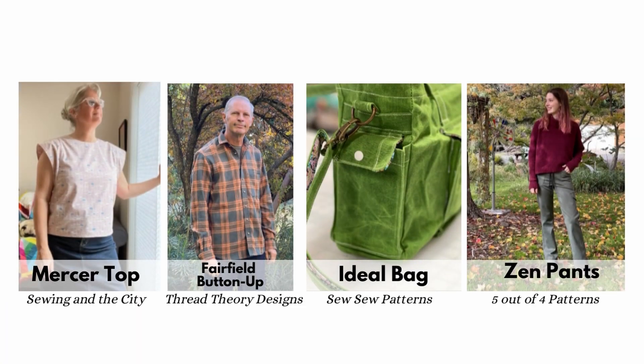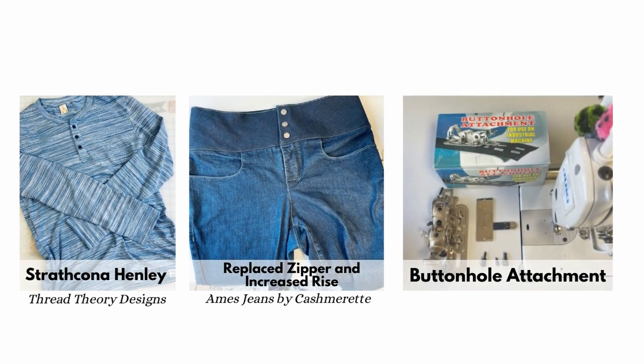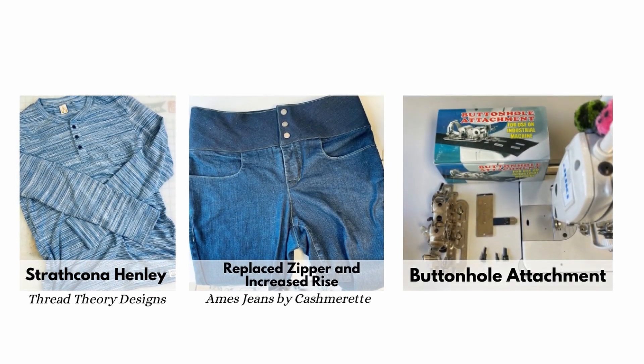Continuing in November, I sewed the Zen Pants by 5 Out of 4 Patterns, which turned out amazing. These are stretch woven pull-on pants I made for my daughter and she loves them. Another project given to me was the men's Strathcona Henley by Thread Theory Designs — Hearts Fabric sent it to me. I love when they do that: I send it back and it hangs in their shop so customers can see it. Lastly, I altered my Ames Jeans by Cashmerette to make them higher in the rise. I replaced the zipper, removed the whole waistband, and recut it twice the width. They have a sort of sailor vibe now, and the most time-consuming part was ripping it all apart first.